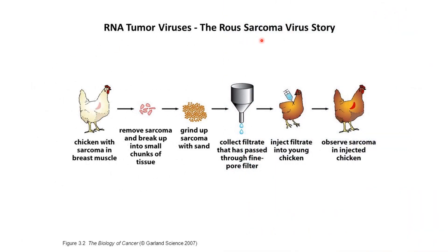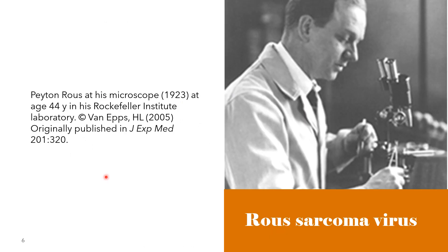Here is the Rous Sarcoma Virus story, first experimented by Peyton Rous in 1910. We have a chicken with sarcoma in the breast muscle — sarcoma is a type of cancer. The researchers removed the sarcoma, broke it up into small chunks of tissue, and ground it up with sand. They collected a filtrate that had passed through a fine-pore filter and injected it into a young chicken. The researchers observed the development of sarcoma in the injected chicken. This was Peyton Rous at his microscope in 1923, at age 44, in his Rockefeller Institute laboratory.